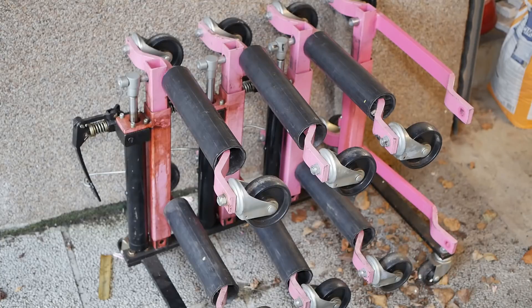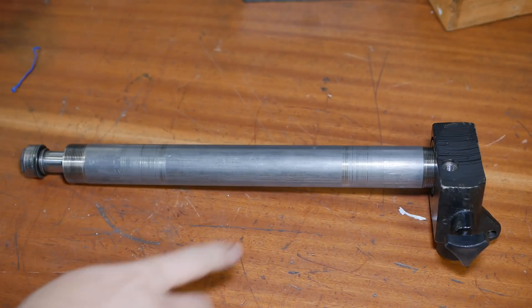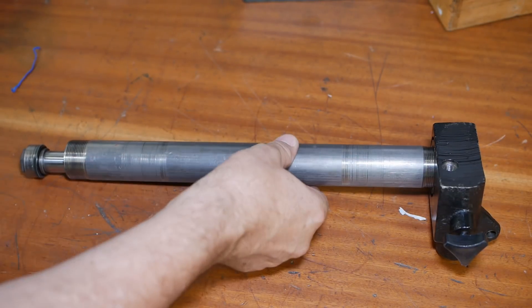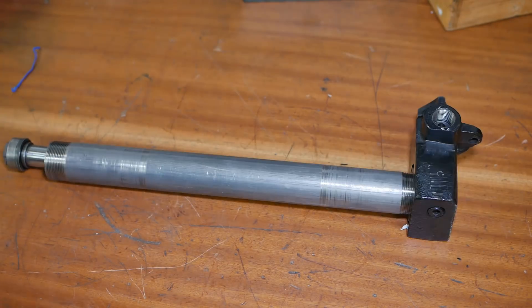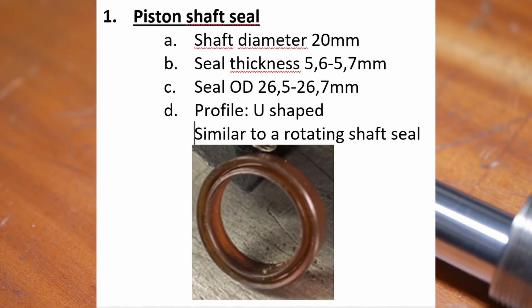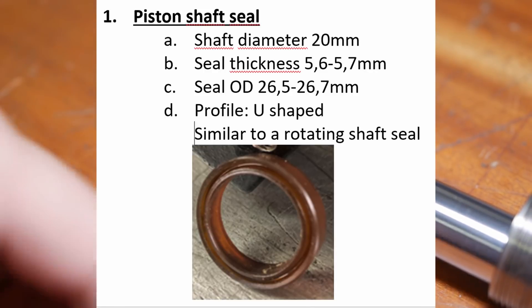You might be wondering what Nico's unserviceable jacks have to do with me, and honestly I felt the same way. But one day when I wasn't home, Nico dropped his jacks off in my driveway because he wanted to use my basement to fix them. He pulled one jack apart, cleaned everything up, measured all the seals, and then contacted the importer — who came back and said they don't do spare parts.